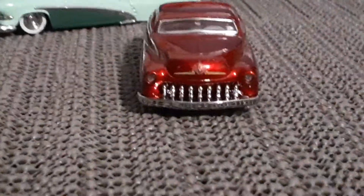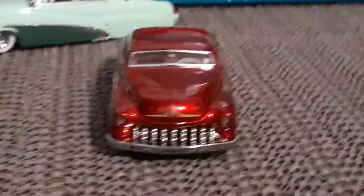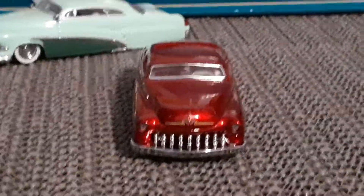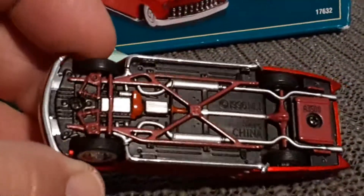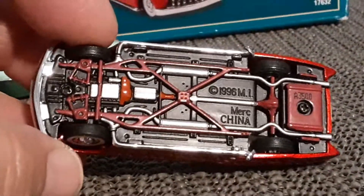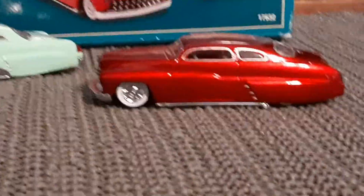A nice grin — terrific models. Of course, these also have somewhat detailed bases. It's a beautiful car. That's Merc number one.